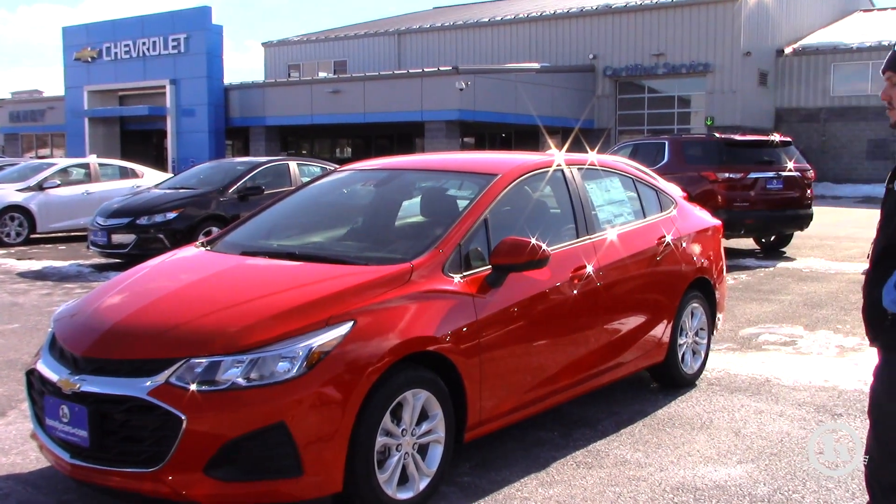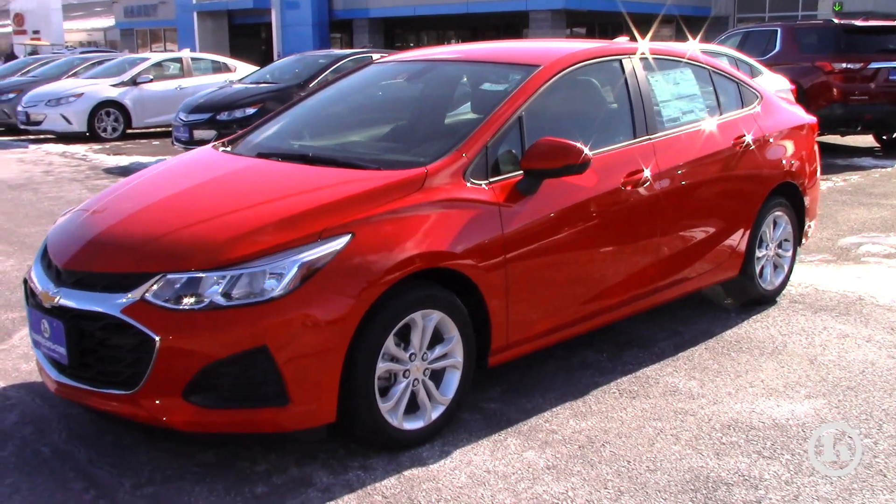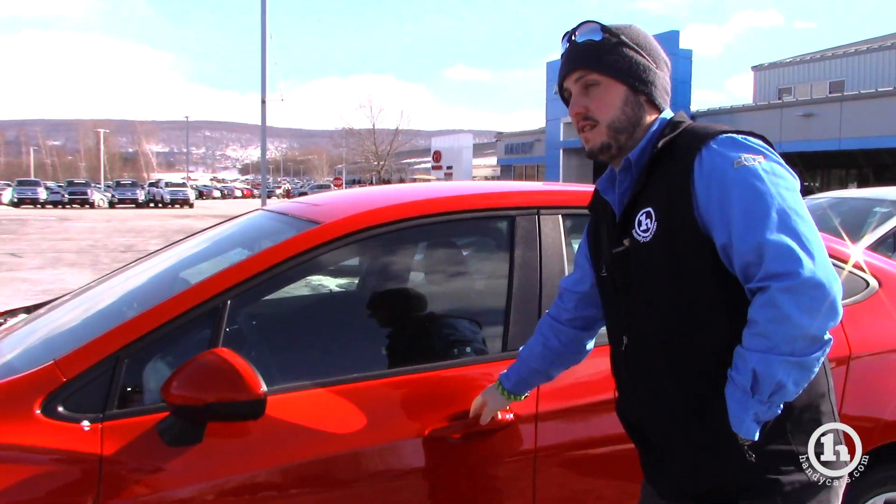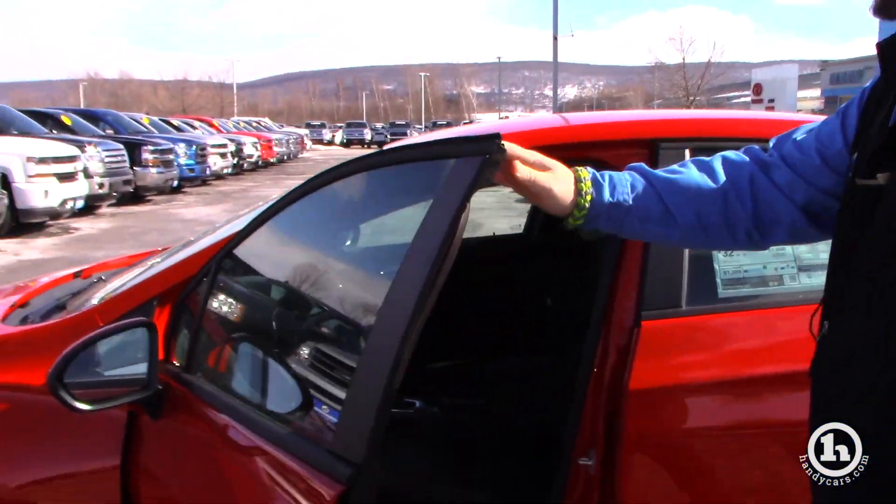It's the 2019 Cruze LS in red hot. It does come with the alloy wheels. It also comes with keyless entry and remote start, which is nice — that was an added package that we put on for you.